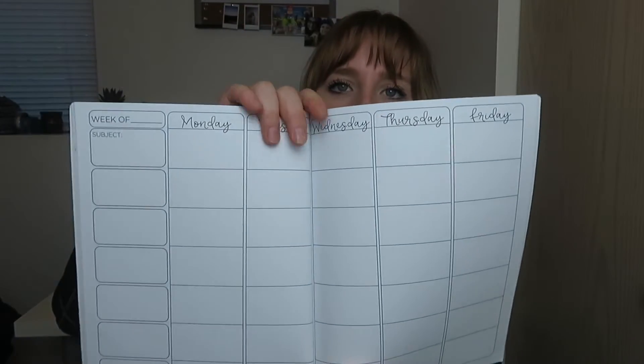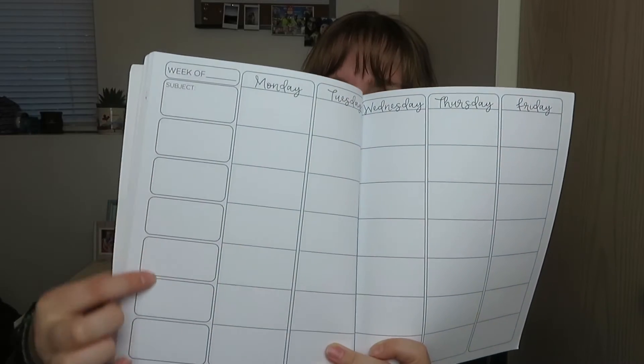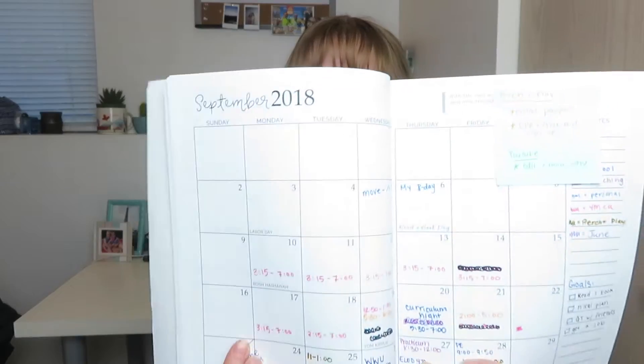The next two things are also related to planning. The first is a teacher plan book. The difference between a normal planner and a plan book is that it's laid out with each day across the top and subjects on the side, so you can plan math, reading, writing, etc. throughout the week. This quarter I'm actually going to start planning all the different subjects and teaching with my CT. This is from Amazon and I really like it.